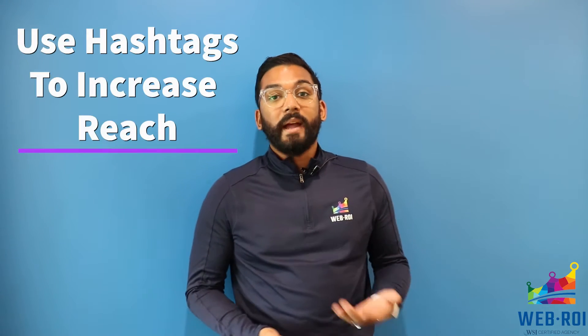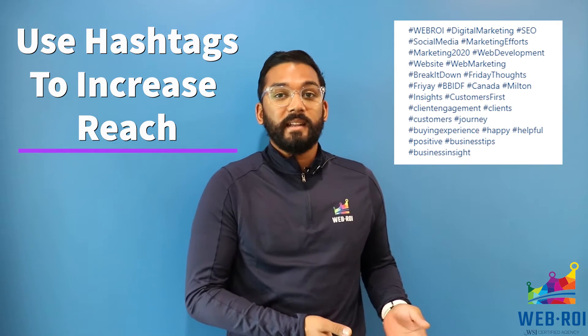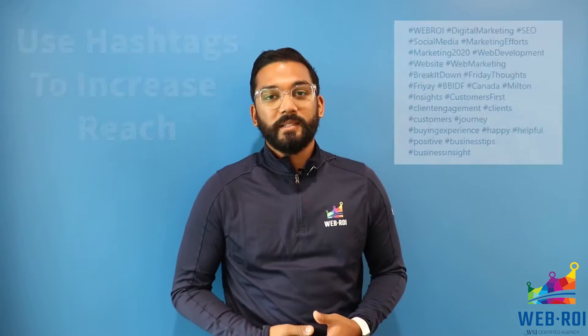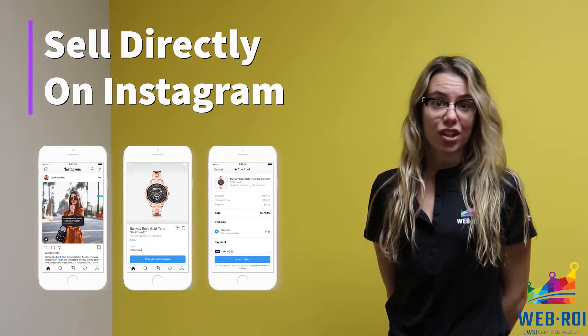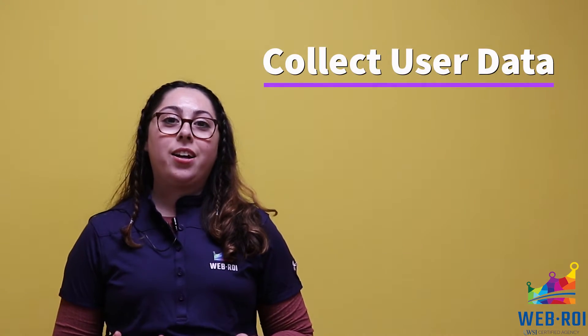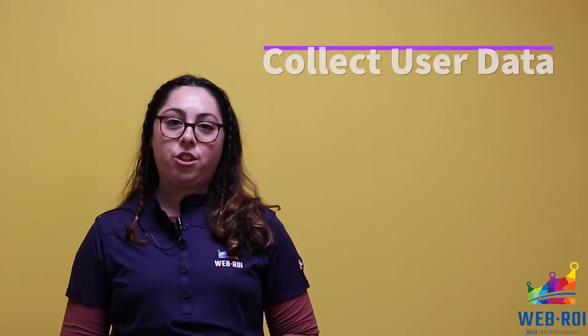Increase your reach on Instagram by using hashtags. That way, not only do your followers see your content, but also other people and individuals from all around the Instagram world. You can sell products directly through the app — your consumers don't have to take extra steps to make a purchase when they can buy right through Instagram. Lastly, you can collect user data so that you can send out newsletters to your followers to instill a thoughtful connection.